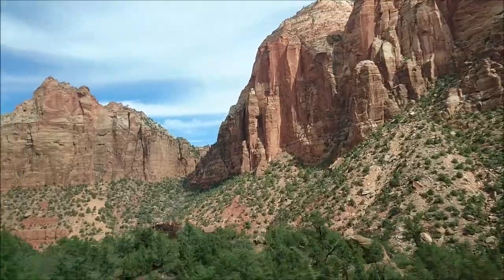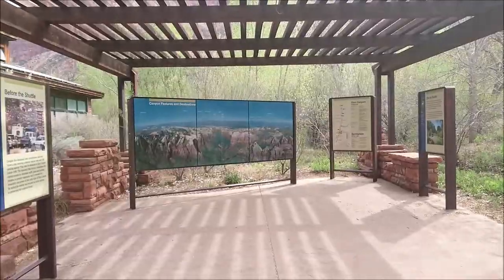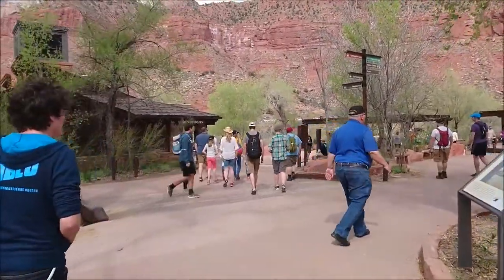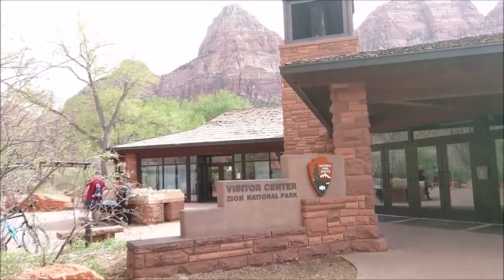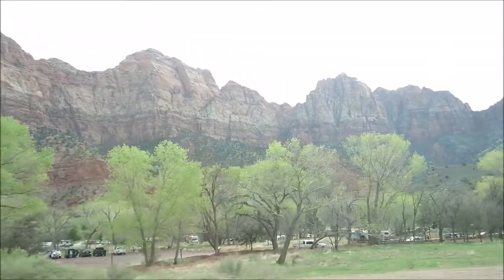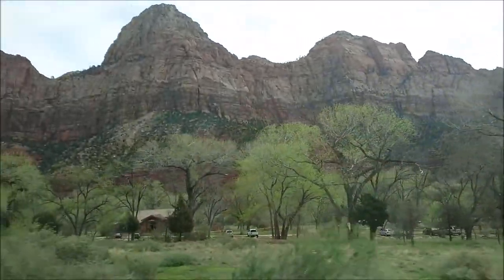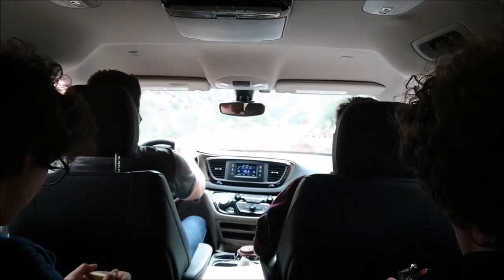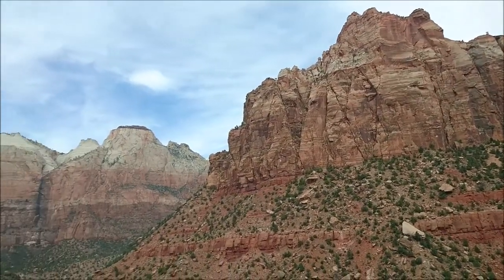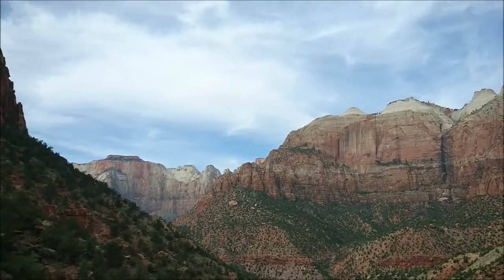This is us going towards the visitor center because we couldn't park in the parking lot of the hike we wanted to do, and there was nowhere to really turn around. So we just went through it and checked out the visitor center. They had some pretty dope postcards there. And then this is us heading back up the switchback, which was pretty good — it's a cool road to go up.